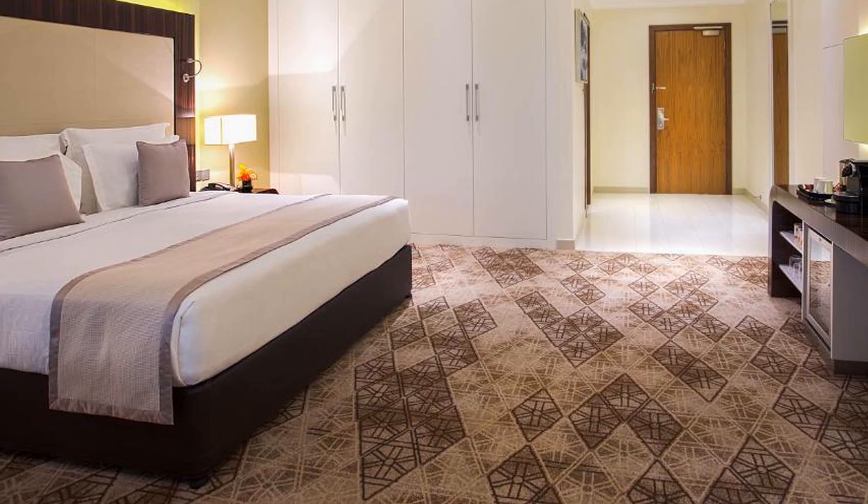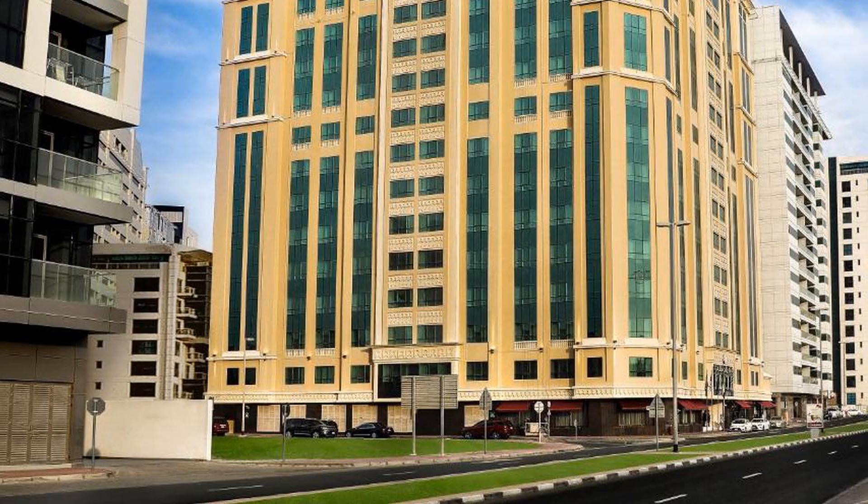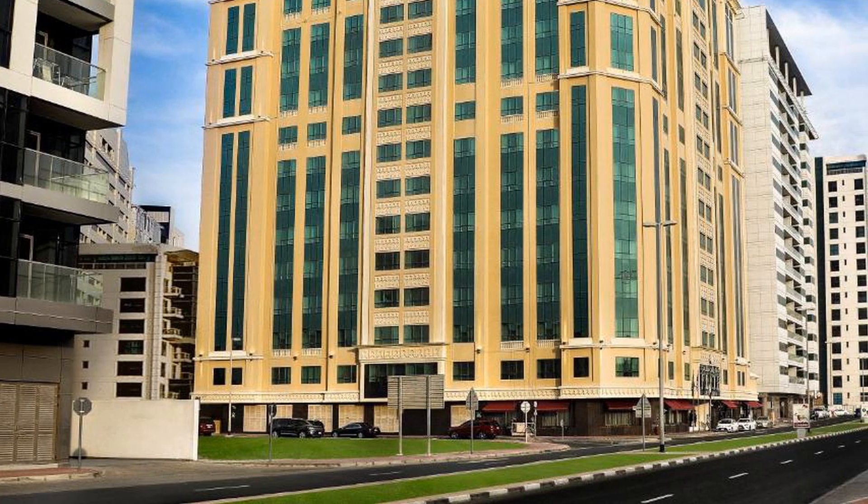Tour information is available from the 24-hour front desk, which also offers luggage storage. Free valet parking is offered on-site.